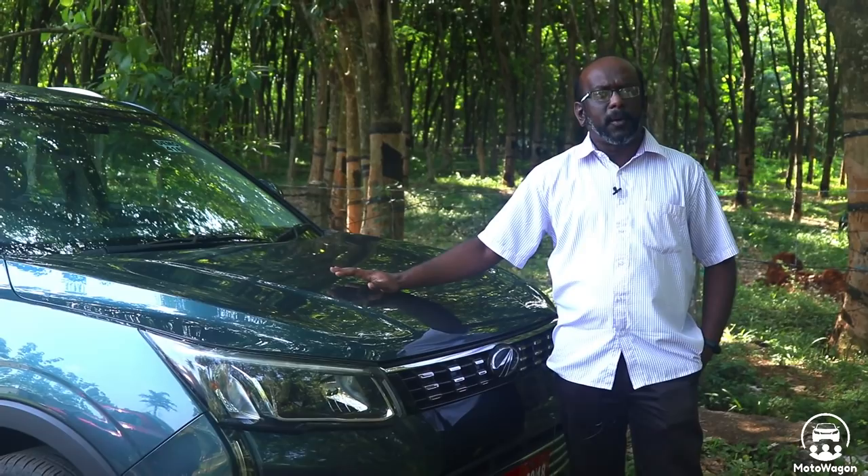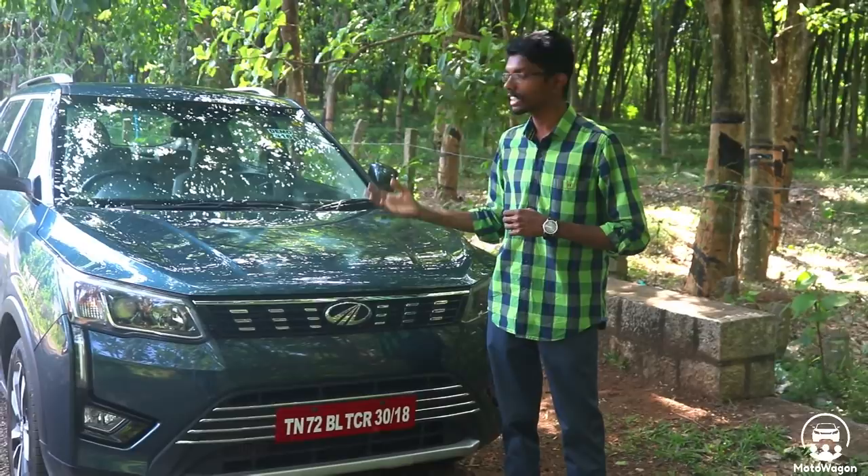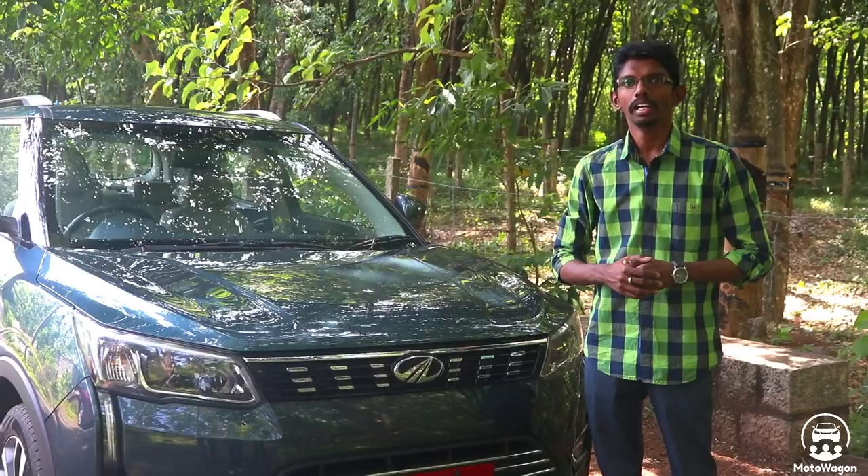This vehicle is built on the SsangYong X100 platform, which is a compatible platform. The XUV300 version also has a 4WD variant. If you look at this vehicle, Indians love the looks, and this vehicle has a very muscular car design with a good road presence.